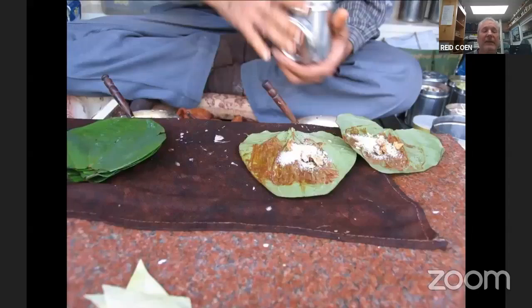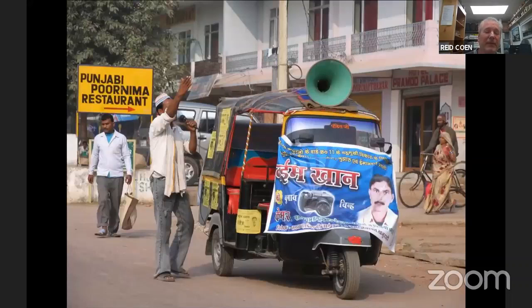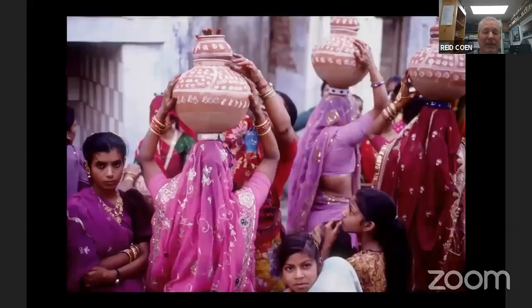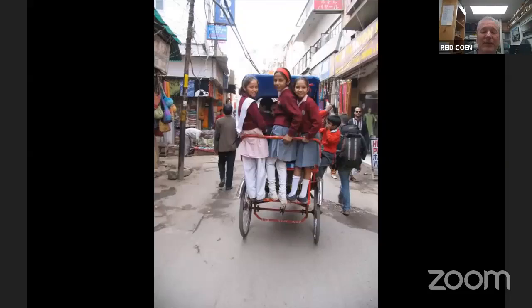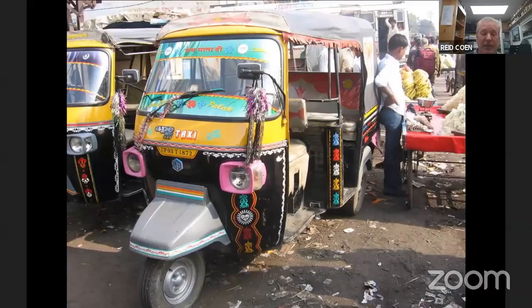Beds on the sidewalk. The ubiquitous pan — the betel nut chew that so many Indian men indulge in. A little pan vendor has his setup on the sidewalk. People selling food. Political announcements out on the street. You might stumble upon a wedding in your travels — this is a Rajasthani wedding party. Kids on their way to school. Somebody wants you to ride their elephant. The ubiquitous tuk-tuks — the little three-wheeled motorized transport you see absolutely everywhere in Asia. Sort of an Indian staple.